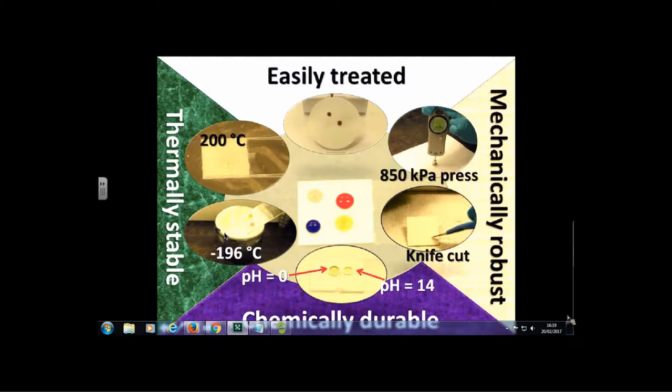You can cool SLIPS surfaces down to liquid nitrogen temperature and warm them back to room temperature and they still work. You can heat them to 200 degrees C, leave them for three to four months, and they still work. Eventually lubricants will evaporate over long periods, but they tend to stick to surfaces for a very long time. The surfaces are also very resistant to both acid and alkali, withstanding pH 0 or pH 14 for fairly long periods before showing any degradation.